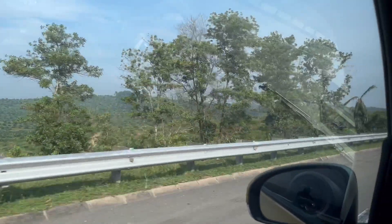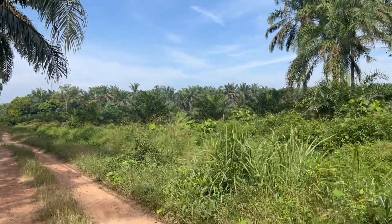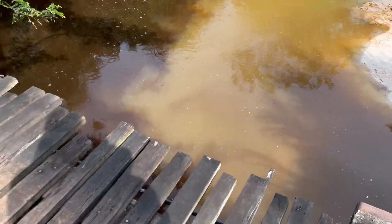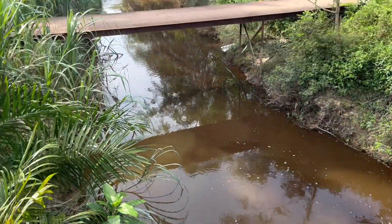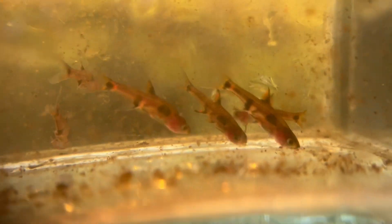Field work involved driving sometimes multiple hours into forest, into plantation, or into jungle to find these still water peat swamp environments that are just nestled in between these normal, fresh water, fast flowing streams. And there we would find the fishes in the extremes.